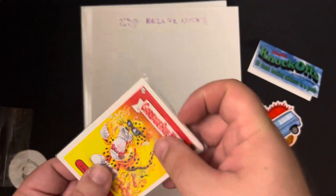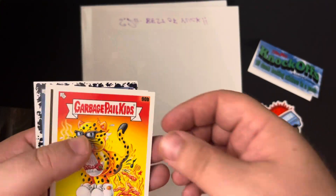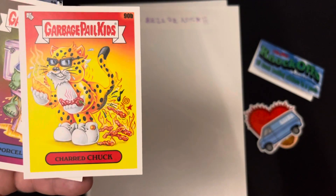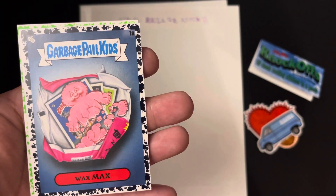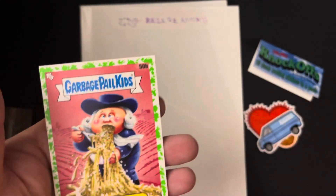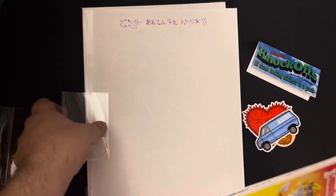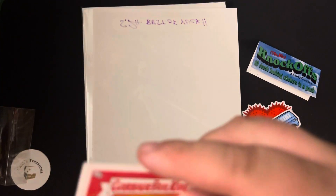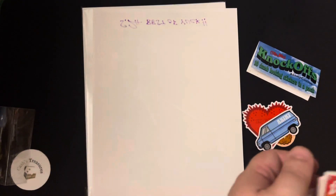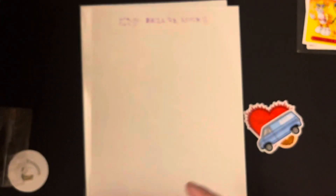Fun little sticker pack. Let's see what's inside the Garbage Pail Kid pack — I didn't look at it, I have no idea. We got Charred Chuck, Porcelain Rod, Wax Max in a black parallel, and Quaker Quinn in a green parallel. That black parallel is a decent little hit — it's not a numbered parallel, but it's still a cool parallel to add to the set. It's an awesome little sticker pack, fun little stickers to throw on different things.